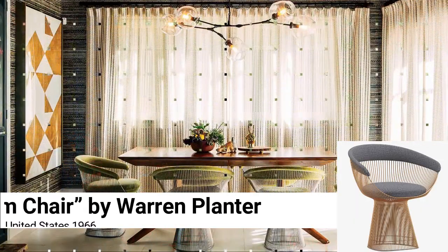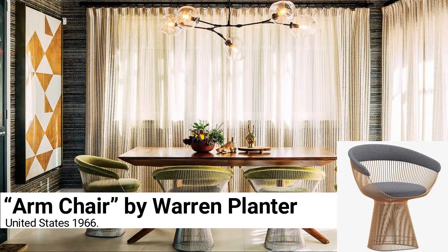Armchair by Warren Platner, United States 1966. Platner skillfully based his work on a Louis XV style chair. He rethought those bulky old whale bones with modern materials. The result is a visually light and incredibly elegant silhouette.